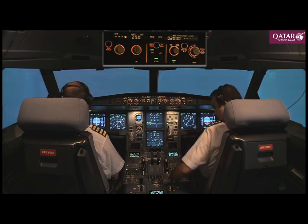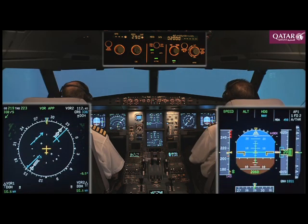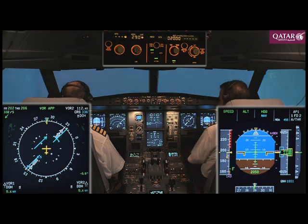Speed checked. Flaps 1. Nav blue. Check. Flaps 2. Speed checked. Flaps 2.